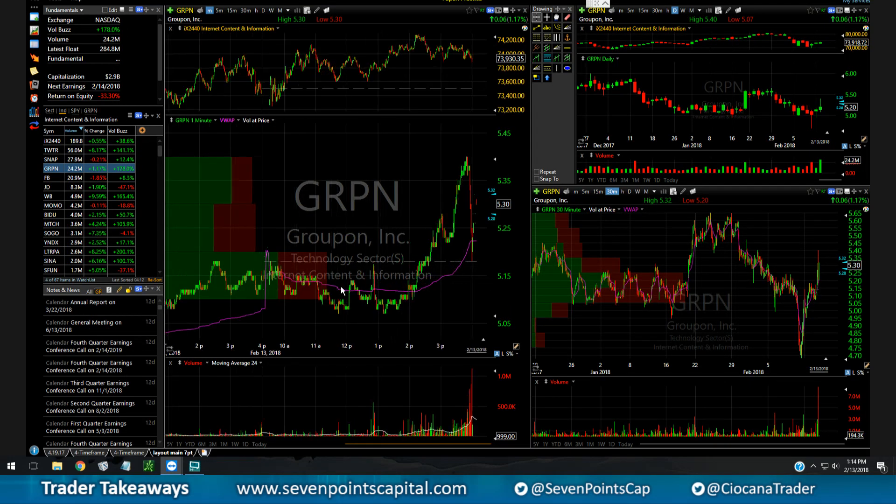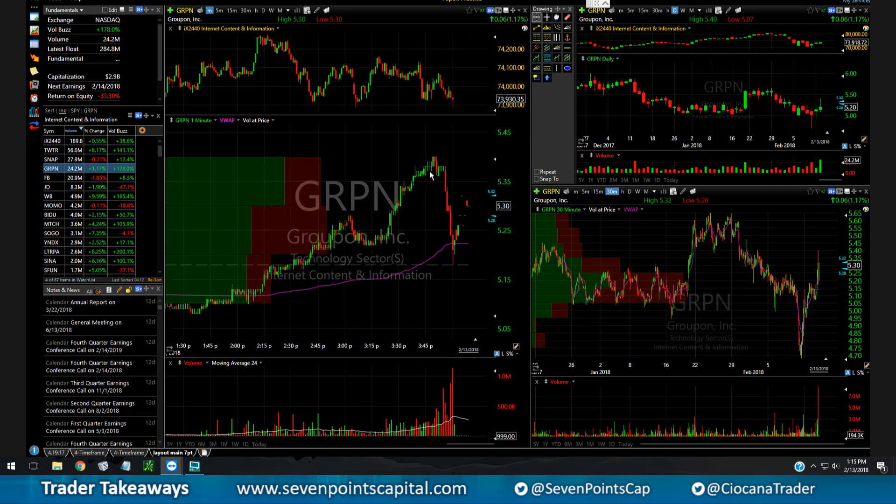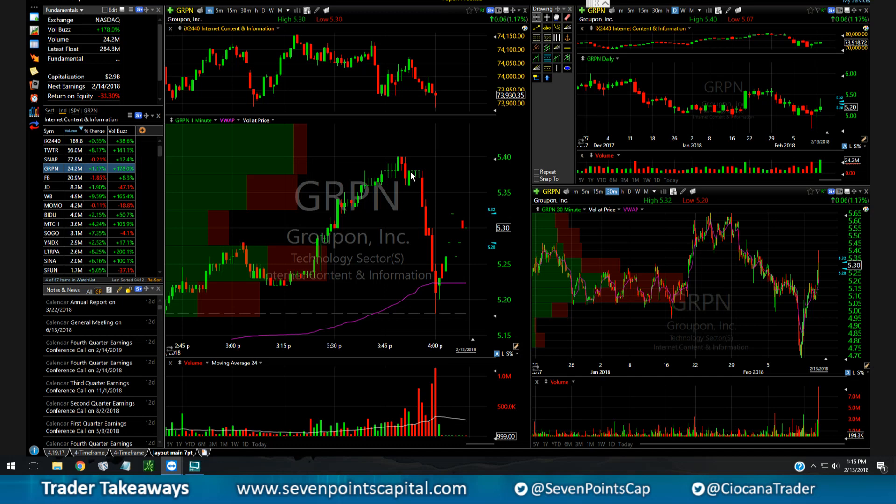My biggest winner today was GRPN. One of the traders pointed out it was uptrending nicely. It was reporting aftermarket, so I would have been watching it anyway for the close. I started watching it — there was a big buyer, I tried getting long, the offer was pretty much instant on a lot of dark pools. But they stuffed it in, and then the buying really toned down a few notches.